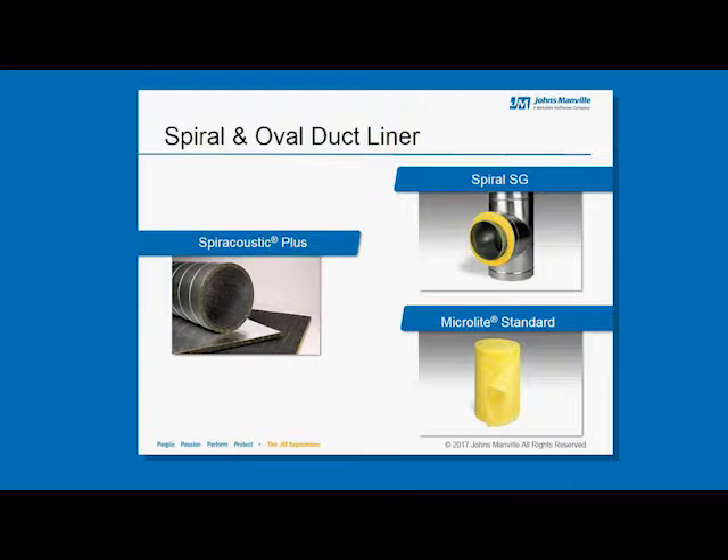For spiral or oval duct liner, Johns Manville offers three products. The first is our Spire Acoustic Plus — a single-wall, self-supporting product that goes inside a spiral duct section. We have our Spiral SG line, specifically manufactured for double-wall insulation, where an inner core of metal is wrapped with insulation and then an outer core of metal is placed over the top. The third is our MicroLite Standard product, which we can slit down into 9-inch or 12-inch increments that certain shops use in their double-wall process for applying insulation between the two metal casings and cores.